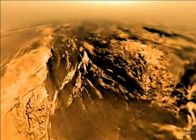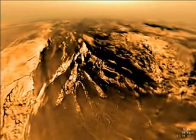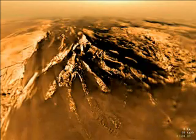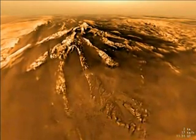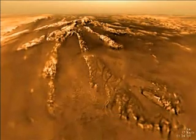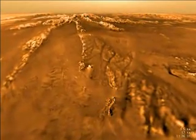Stereographic imagery reveals hills to the left to be perhaps a few hundred meters tall, while features in the valley are tens of meters in height. For most of the descent, the probe travels eastward above Titan's surface. However, below seven kilometers altitude, the motion reverses into a backward, westward motion. It reverses again at one kilometer altitude, and we move slowly southeastward.